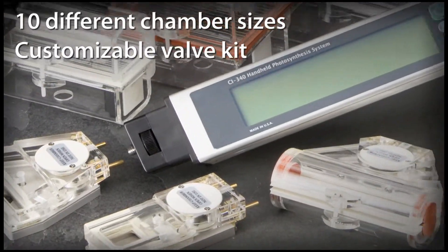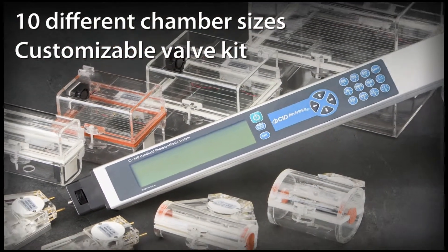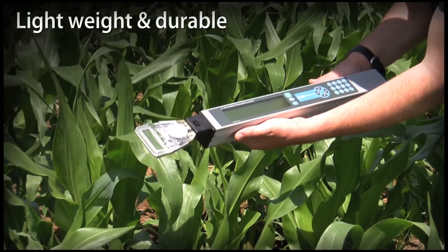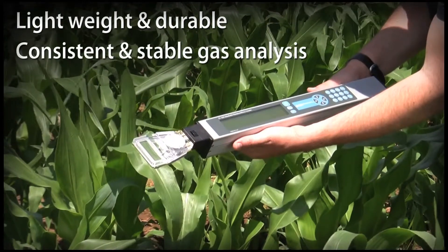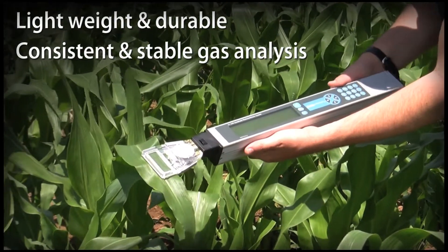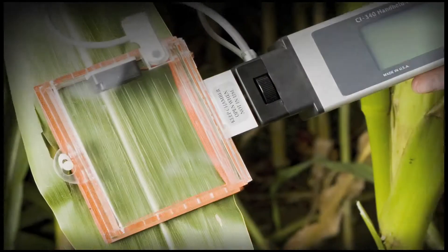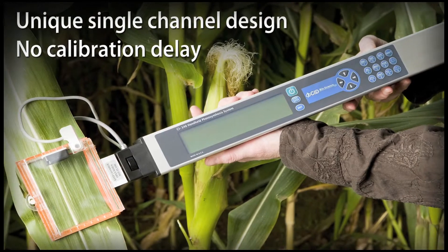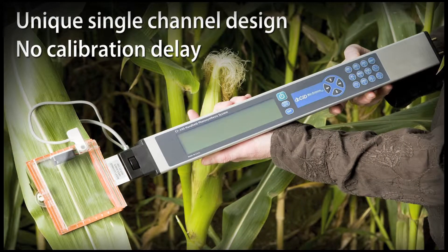CID offers 10 different chamber sizes as well as a customizable valve kit and soil respiration chamber to accommodate nearly any application. Lightweight and durable, the CI-340 provides consistent and stable gas analysis. The unique single channel design maintains calibration and functions continuously without frequent self-calibration delays.